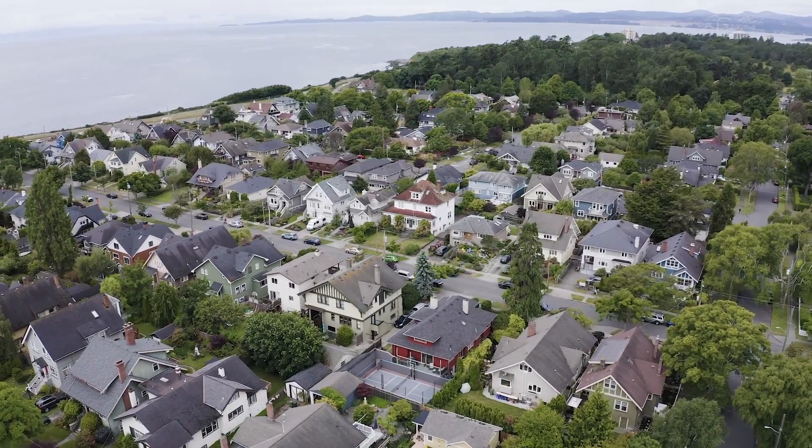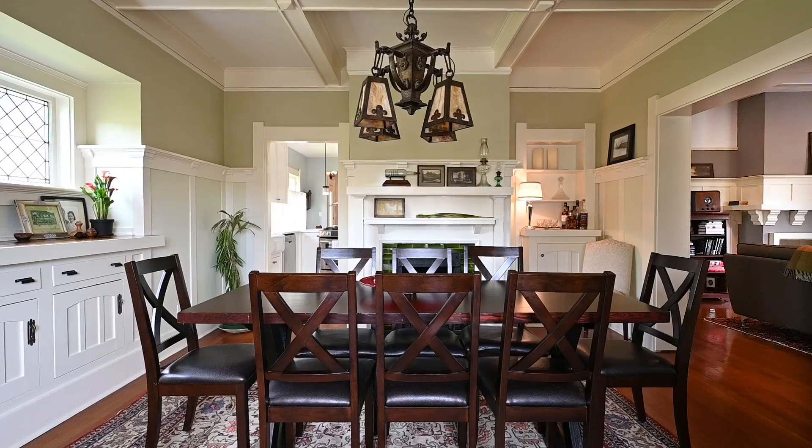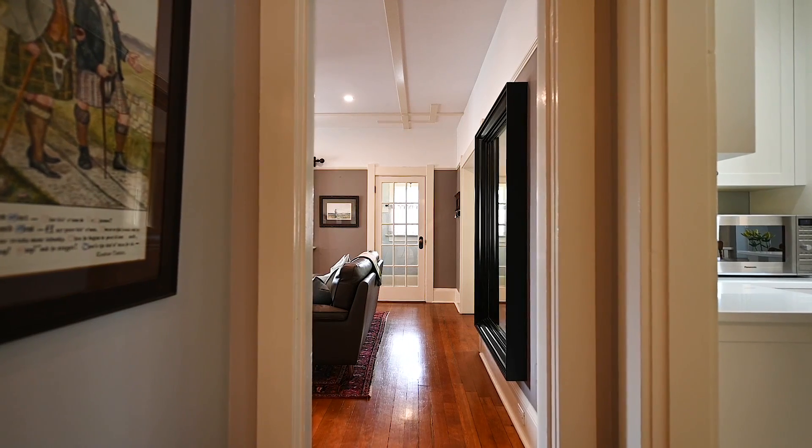Hi, I'm Jessica Salter with the Salter Group, and I'm here to show you this gorgeous property in a very special place in Fairfield. This home has been beautifully updated while maintaining its original character, and it has had so many upgrades inside and out.